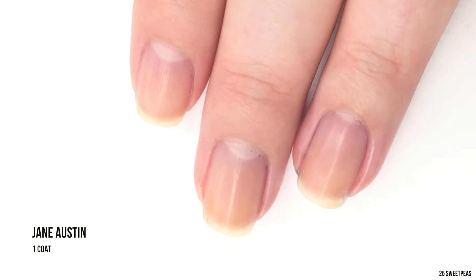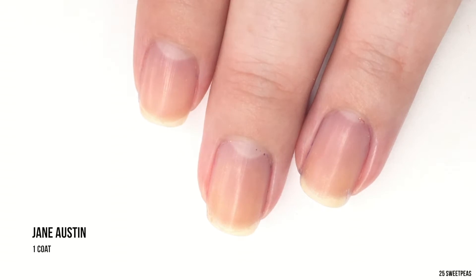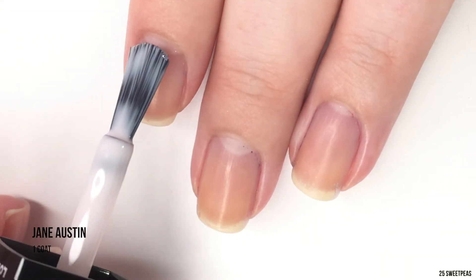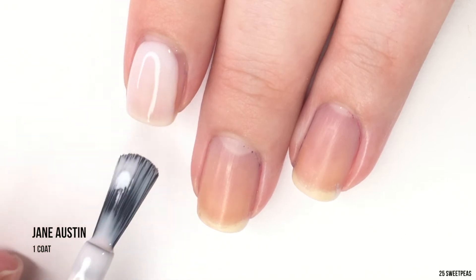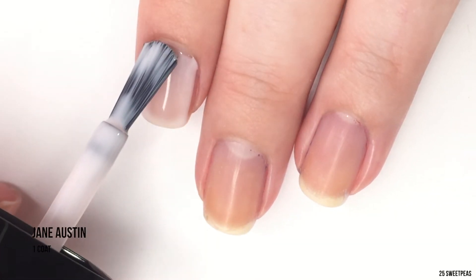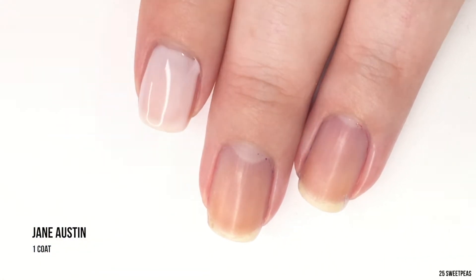Now we're moving on to the lightest color in this collection, called Jane Austen. It's a hard one to describe — it's kind of like a milky off-white that pulls a very, very slight hint of pink. As you can see, I got a little too close to my cuticle line.